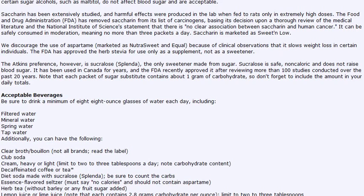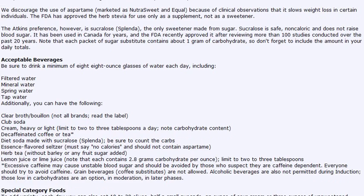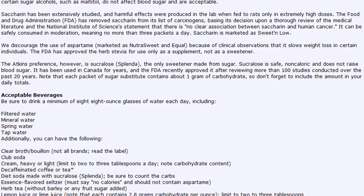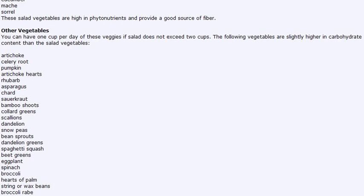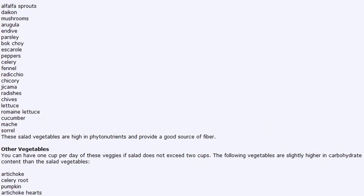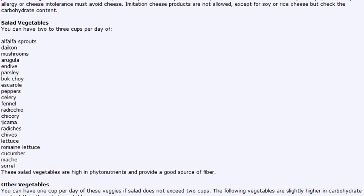I'm going to go ahead and cut this video short because I'm running out of time. But yeah, there's a lot of food you can eat on Atkins. Just go over the list, memorize it, make sure you know it, and I'll see you guys soon with another video. Thanks for watching.